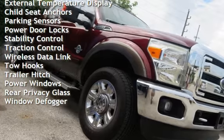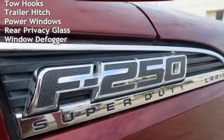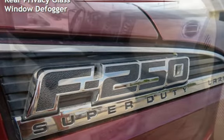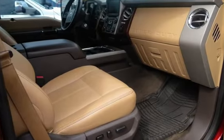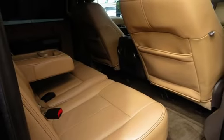Additional features include external temperature display, child seat anchors, parking sensors, power door locks, stability control, traction control, wireless data link, tow hooks, trailer hitch, power windows, rear privacy glass, and window defogger.